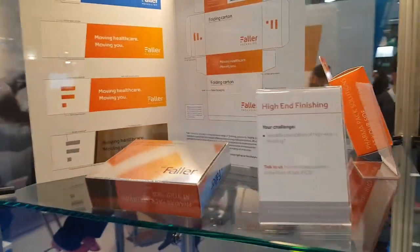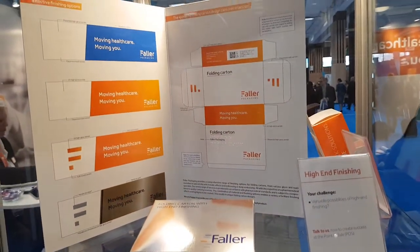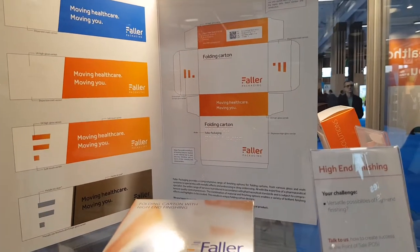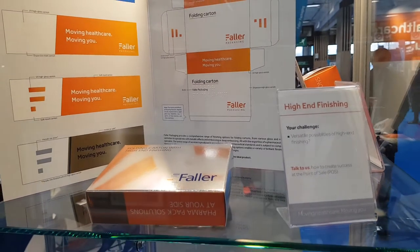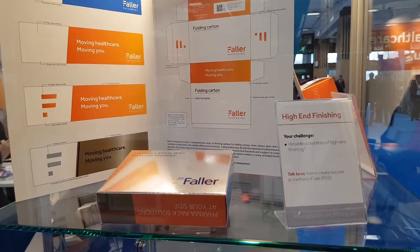Moving on around the showcase, you can see some samples from us when it comes to high-end finishing possibilities. It's all about using varnish, embossing methods, and special colors to make your box something special at the point of sale.